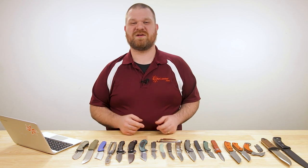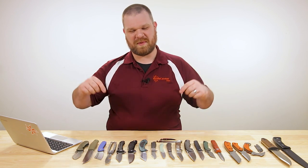Hey everyone, David C. Andersen here coming at you from the KnifeCenter. Today we're taking a look at the coolest new knives that have hit our shelves in the last week. Let's check them out.